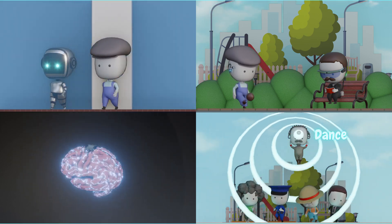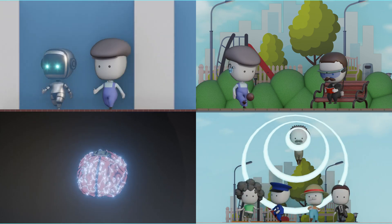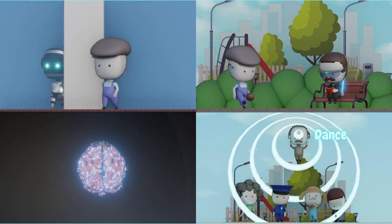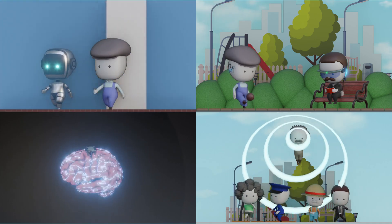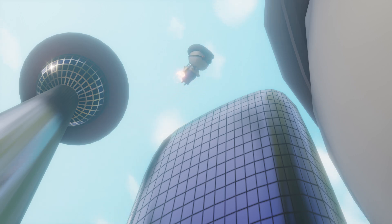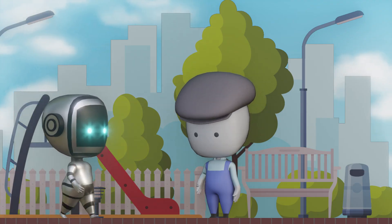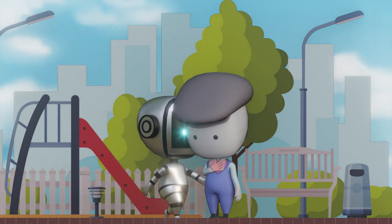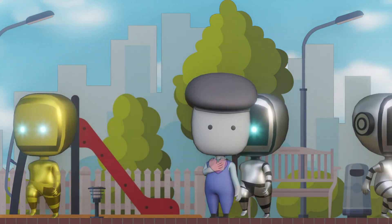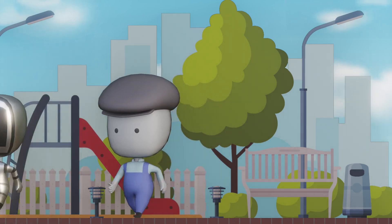Hope, fear, next-level selfies — plus that nagging thought: if your brain isn't just yours anymore, are you still you? No matter how much the world upgrades, never forget your human heart is always the real deal — and luckily, it still runs on love, not lithium. Upgrade your brain all you want, but don't forget to back up your heart.